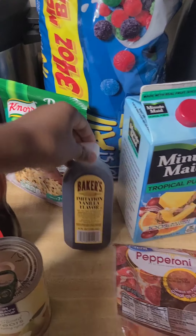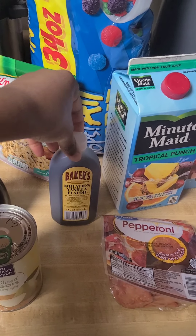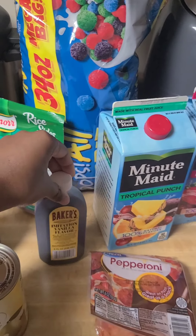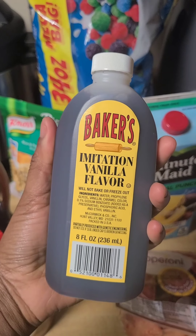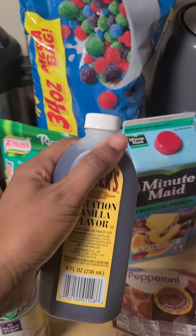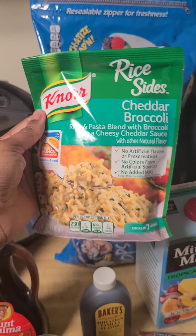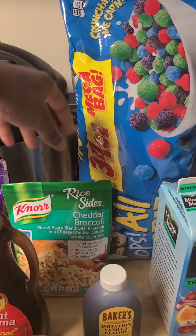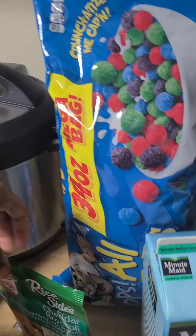I got a thing of Baker's imitation vanilla flavor — it's like the really cheap vanilla extract, only 99 cents. I'm not going to use it to bake or anything like that; I was actually going to put it in my pancakes. I got one thing of the Knorr rice-sized cheddar and broccoli because I saw somebody add cheese to it and it looked so good, so I plan on doing that.